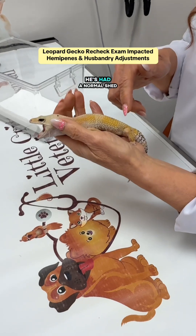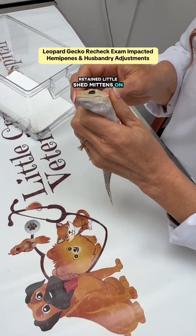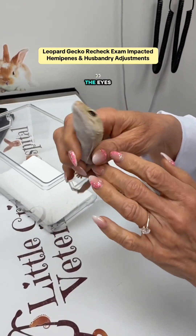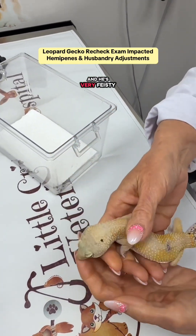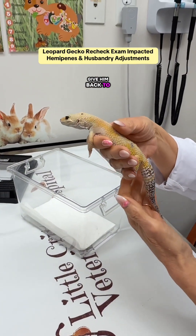He's back today and he's had a normal shed. He doesn't have any retained shed mittens on his toes, and as you can see he's bright eyed with no retained shed in the eyes. He's very feisty. So Bruiser is doing well and we're going to get him back to his owners.